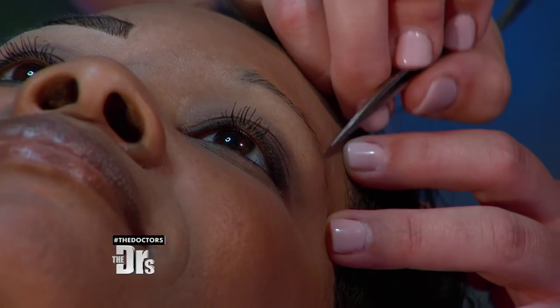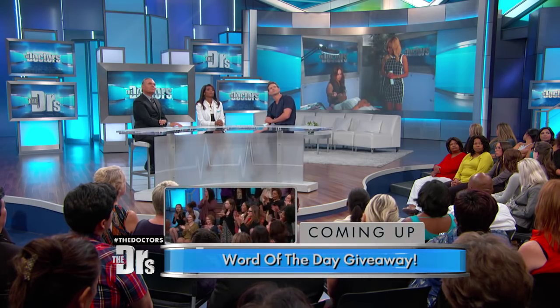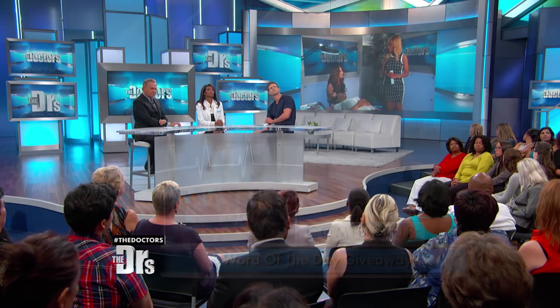This is actually amazing. How long does something like this last? Typically on the skin it will last 10 days. On hair, it'll last longer, up to 21 days.